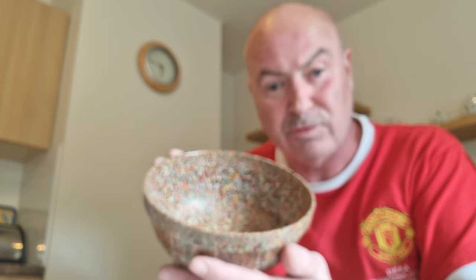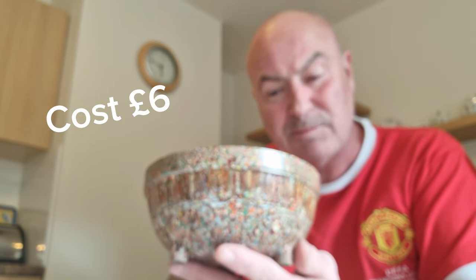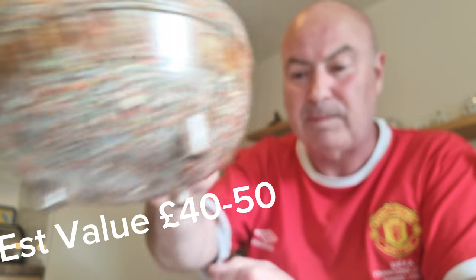We've got this lovely little item which is a Bakelite Bowl. What's great about it is it's a speckled design which is unusual and quite desirable. It's Art Deco style which is a seller as well. Dates from the 1930s. We paid £6. I'm expecting to get around £40 to £50 for that. So that's a good buy.